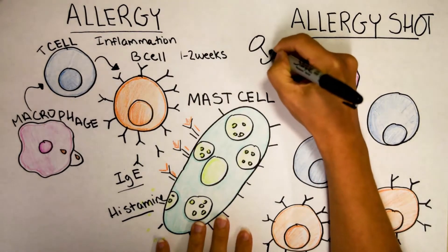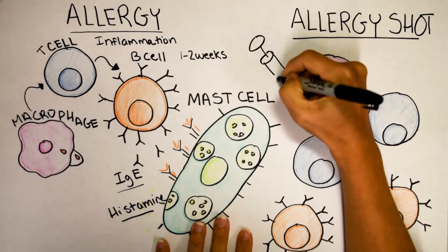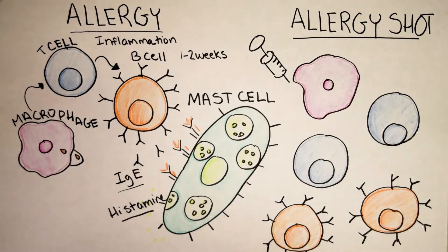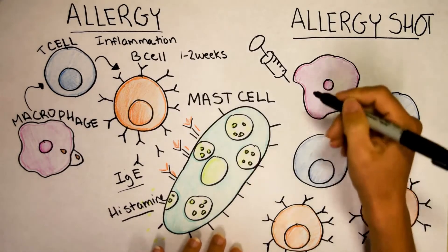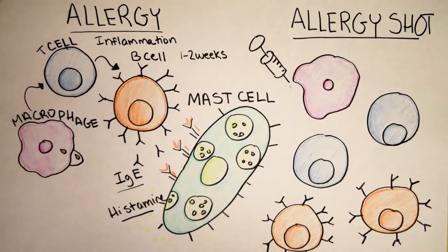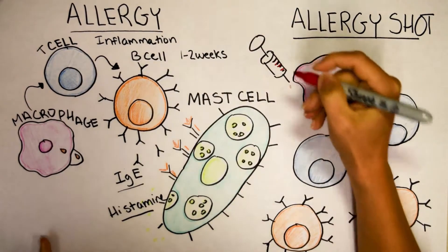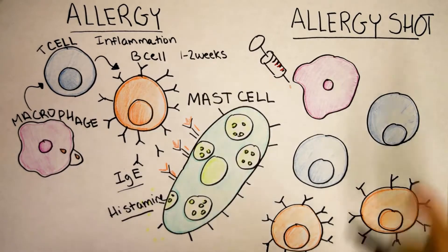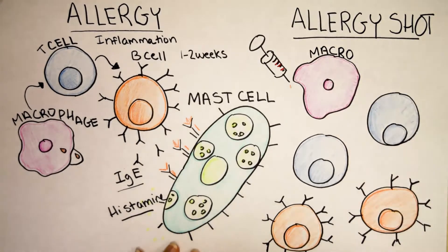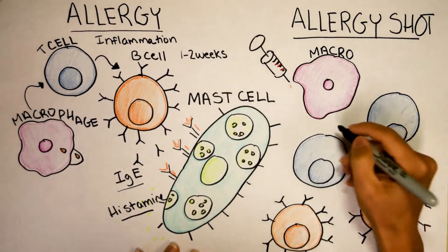Now just a disclaimer: allergy shots work for most people, but not all people. In fact, people with severe peanut allergies as an adult often do not respond to the allergy shot. So let's say that the allergy shot is for sesame. You're given a tiny, tiny, tiny amount of sesame, and ideally you're given this amount of sesame during a period of your life when you're experiencing little to no inflammation. And when you're experiencing little to no inflammation, this macrophage here is going to activate completely different T cells. It's still going to travel to the lymph node.